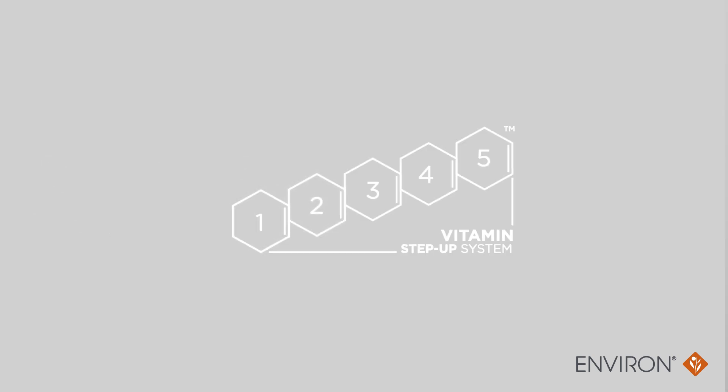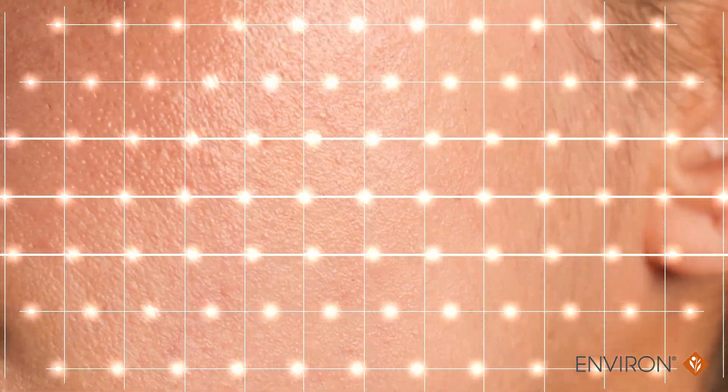It is the reason why Environ developed the vitamin step-up system. Start low and step up to higher doses slowly. A low dose gently stimulates the retinoid receptors to allow more vitamin A into the skin. Over time, as one gradually increases the dose, the skin becomes more comfortable and able to metabolize vitamin A effectively.